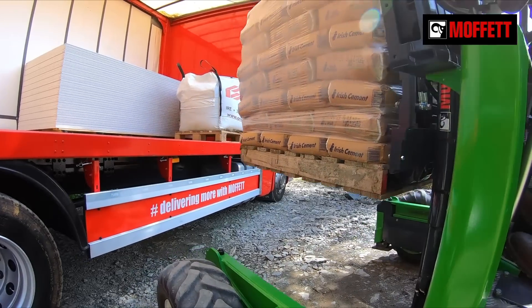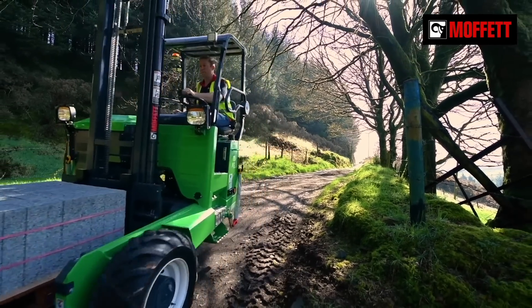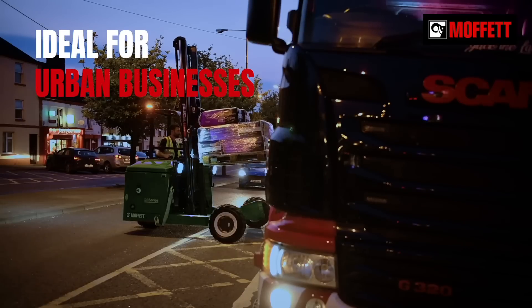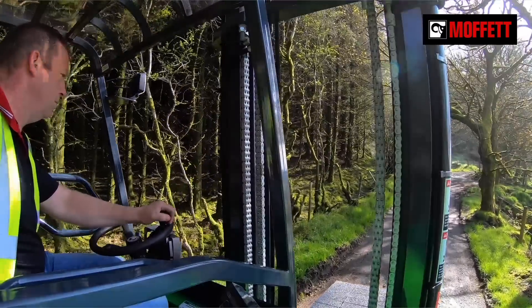With an all-electric Moffat truck-mounted forklift, you can load, unload and move material quietly and efficiently. You can gain more business with the E-Series since they operate silently and are perfect for nighttime deliveries in urban environments. And they have a positive effect on both your drivers and the environment.